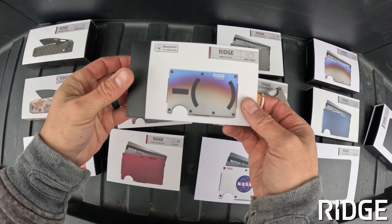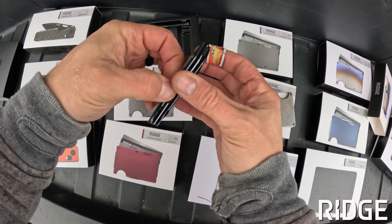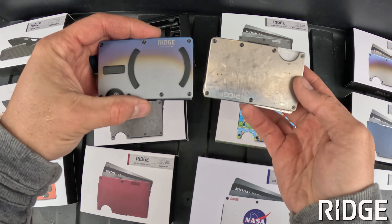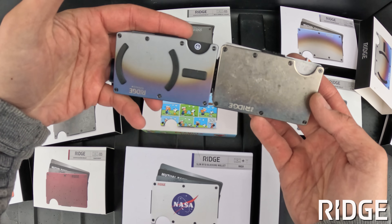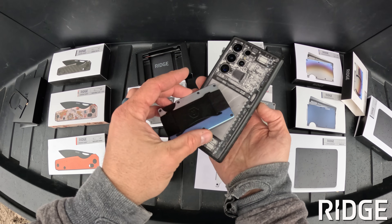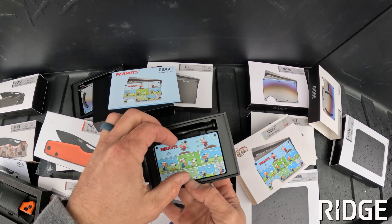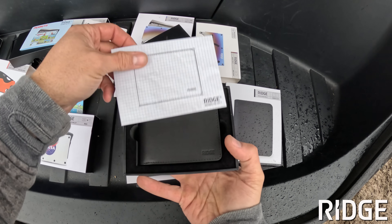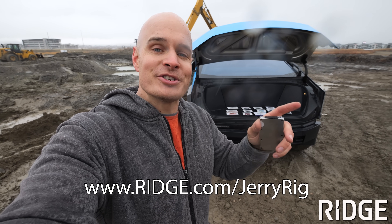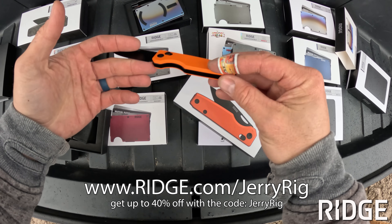They just released a new wallet design with built-in internal magnets, making it MagSafe compatible, meaning the wallet securely connects to your iPhone or MagSafe-enabled protective grip case. My own Ridge wallet that's lasted me for half a decade is made from titanium — fun fact, titanium was actually floated as a material to plate the Cybertruck with before they settled on stainless steel. Ridge has over 50 other colors and styles, holds 12 cards plus cash, and has sold over 5 million wallets over the past 10 years. Get one at Ridge.com/JerryRig and use code JerryRig to get up to 40% off their anniversary sale.